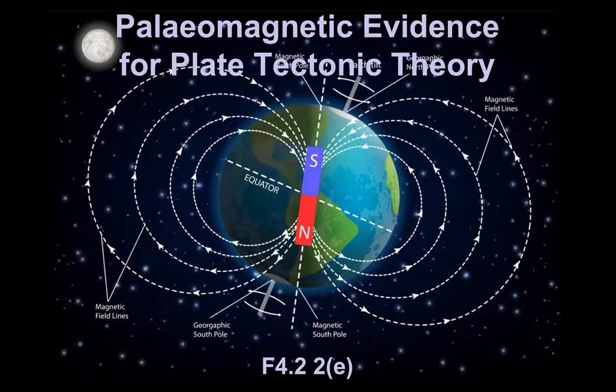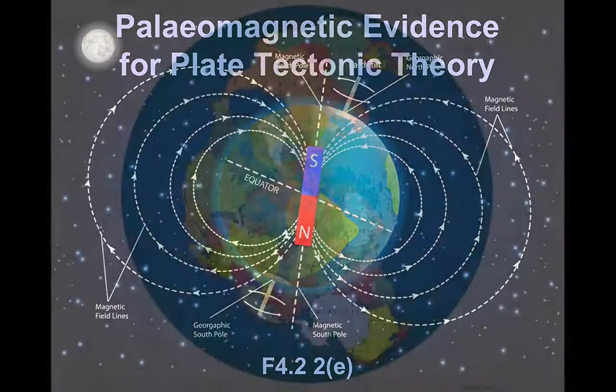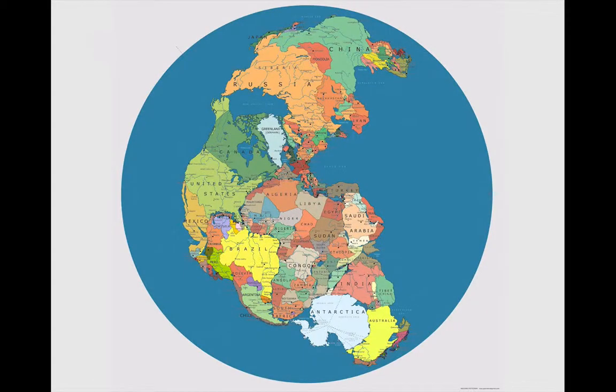There are several aspects to this paleomagnetic evidence which allow us to make reconstructions of how continents in the past came together — as in this case, this is like a modern map of Pangaea — and then how they split up so that we get the pattern of oceans and continents that we're familiar with today on any world map.